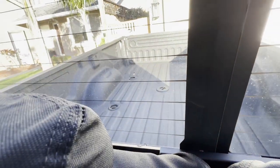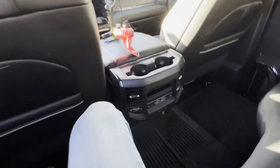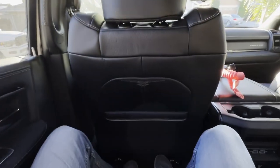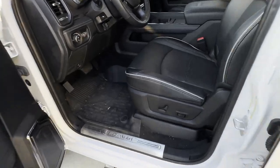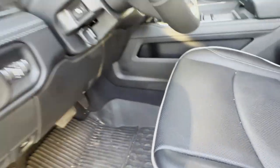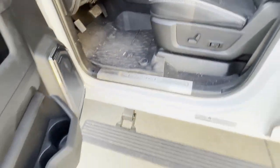Everything is quite comfortable back here even though the seats don't recline. I do find myself utilizing the space behind my seats in the mega cab a lot - if you don't like throwing everything in the bed that might be something to consider. Otherwise the back seat is very similar to the mega cab and very comfortable. Moving on up to the front, let's pop the hood.